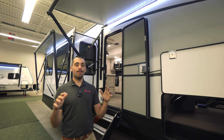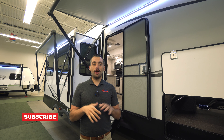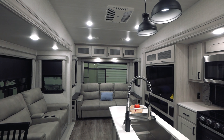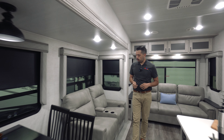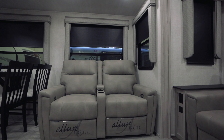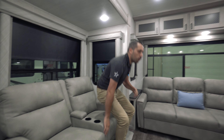We just took a look at the outside of the 320RL — let's go take a look inside. Now that we're inside, we have the dinette right here with two chairs and a bench seat — a great feature. As we continue on into the living room, we have our recliners straight across from our electric fireplace. The electric fireplace is huge — whether you want the ambiance of a fire or you just want to heat up the living room a little bit, you're able to do so.